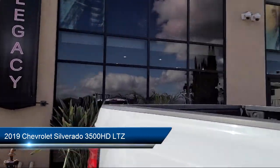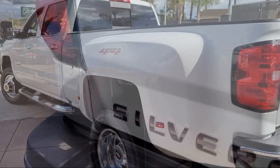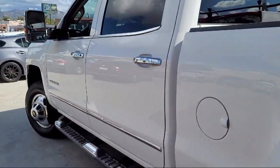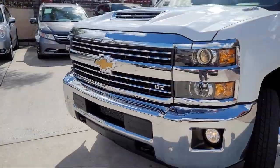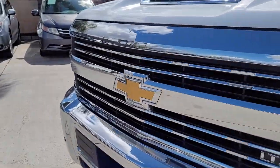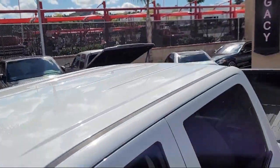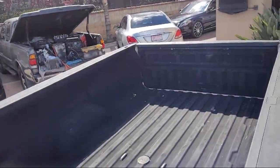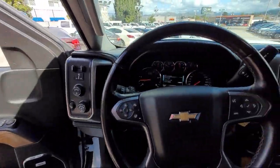It comes equipped with a Duramax 6.6 liter turbocharged diesel V8 engine, LTZ preferred equipment group, LTZ plus package, driver alert package, forward collision alert, lane departure warning, exhaust brake, wireless charging, perforated leather-appointed seat trim, and has less than 65,000 miles on the odometer.